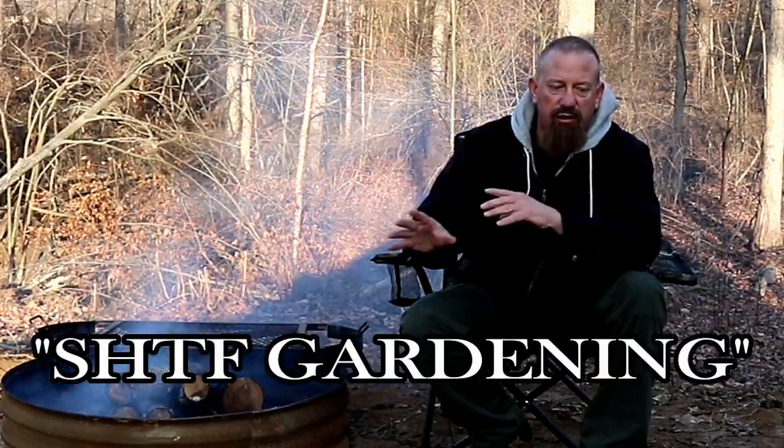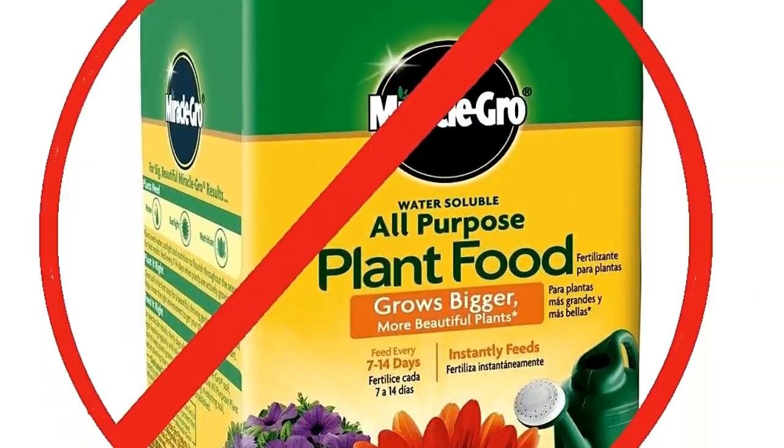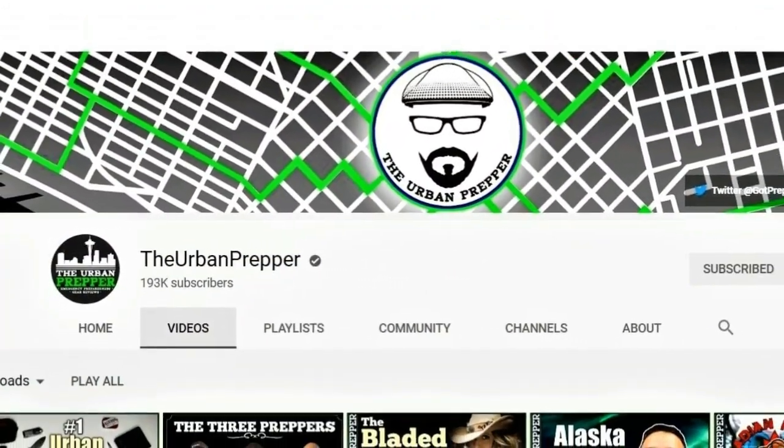For several years now I have been pretty hardcore practicing SHTF gardening, which means I garden without store-bought insecticides, fertilizers, and stuff like that. And then also with my time in this community, not too long ago me and other preppers had a collaboration with the Urban Prepper — great video, great channel, go check him out.